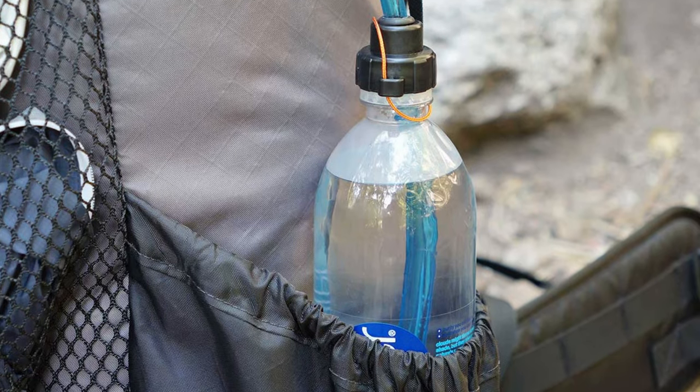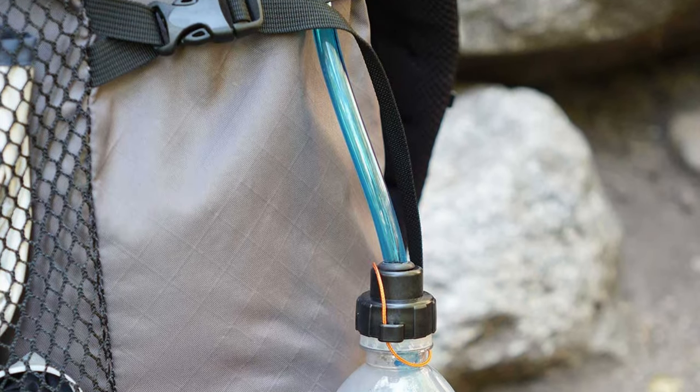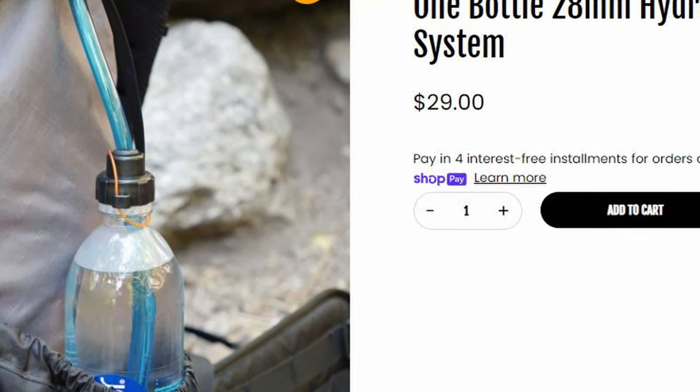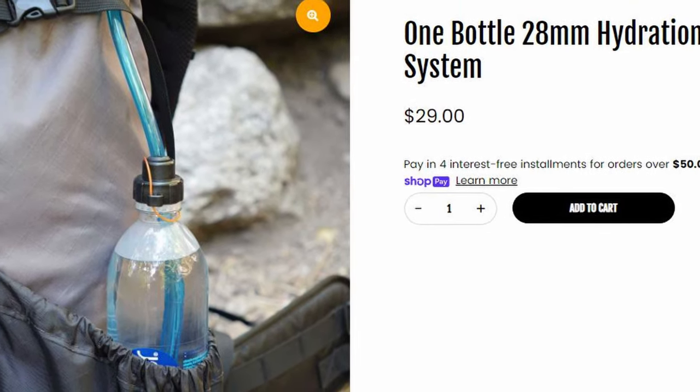Moving into the $30 range, one of my favorite pieces of gear this year is the One Bottle hydration system. What One Bottle has done is taken the kinds of things you usually get with a water bladder system and adapted it for use with a smart water bottle, Nalgene, or virtually any other popular hydration carry that backpackers use. It essentially converts a Nalgene or smart water bottle into a hydration reservoir pack.